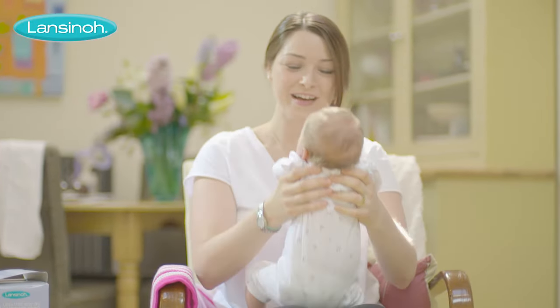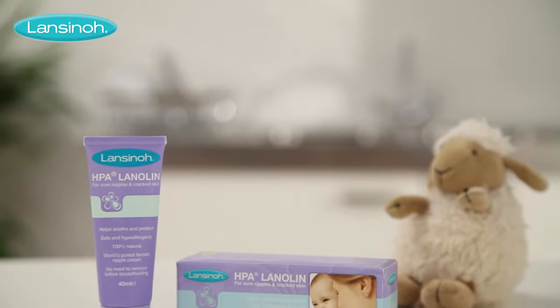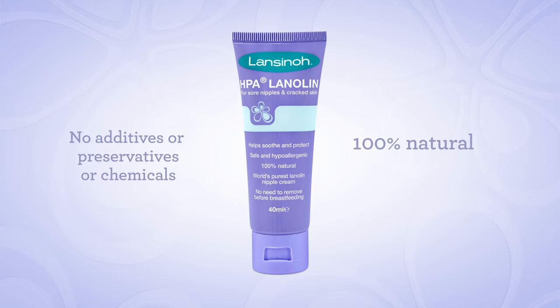Sore nipples are most commonly caused by incorrect positioning and latching on in those early days when mum and baby learn this new skill. HPA Lanolin, in its famous purple packaging, is the world's safest, purest lanolin nipple cream, containing 100% HPA Lanolin and nothing else.